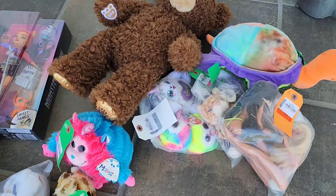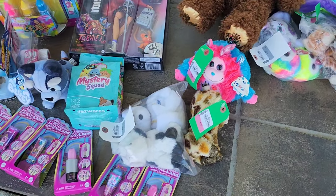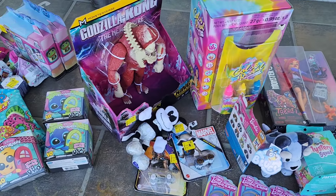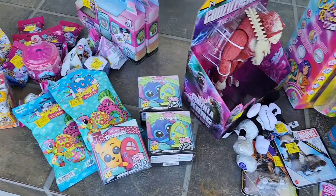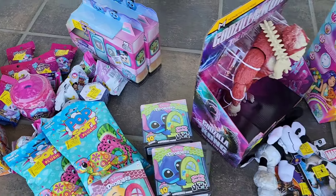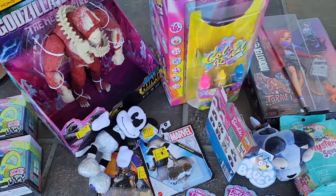Let me know in the comments, what was your favorite thing that I bought in this clearance toy and thrift toy haul? I hope you enjoyed this video. I hope you subscribe and come back to watch me open up all these mystery toys. And until next time, bye!